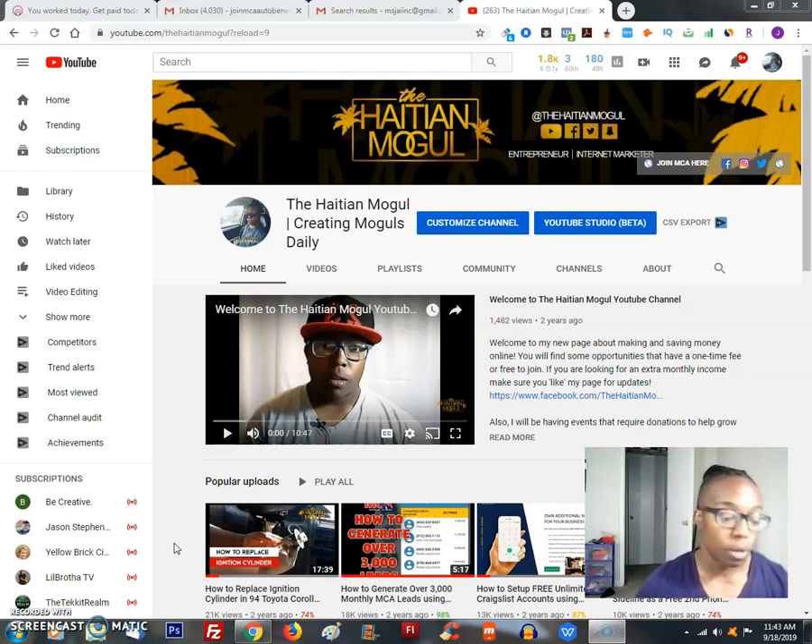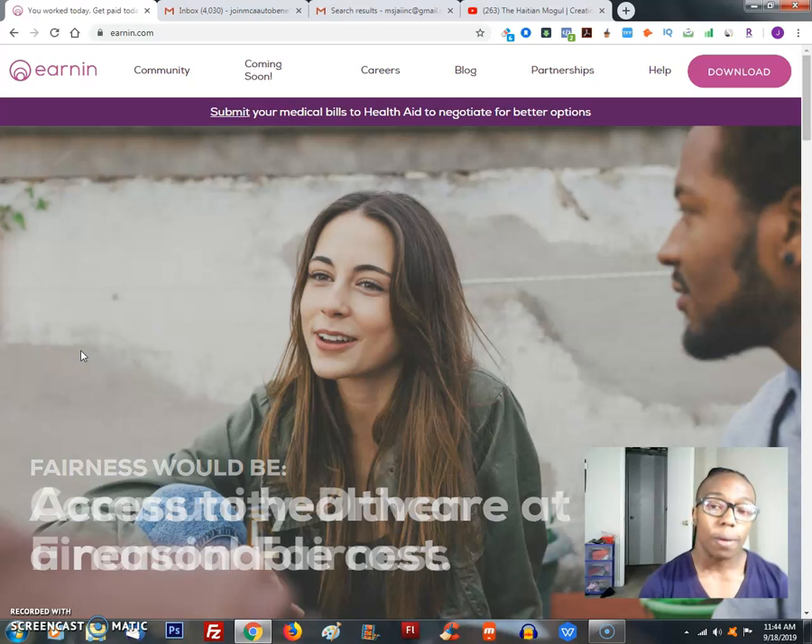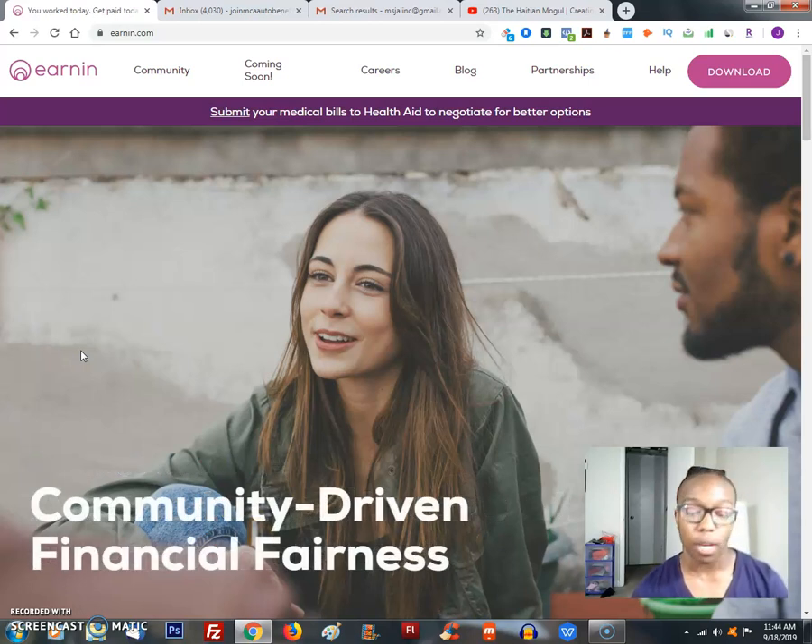Hey everybody, I'm here with another video about the Earnin app. I've been using this app for about a month and a half, maybe two months now. At first I was a little skeptical because I had just started my job and didn't have a lot of understanding about how the app worked. Basically it lets you get your paychecks before you get paid — you're borrowing against your own paycheck, and when you get paid they take the money back out.